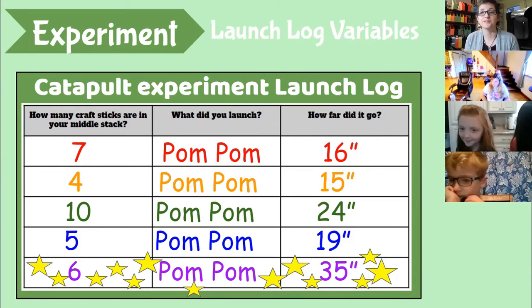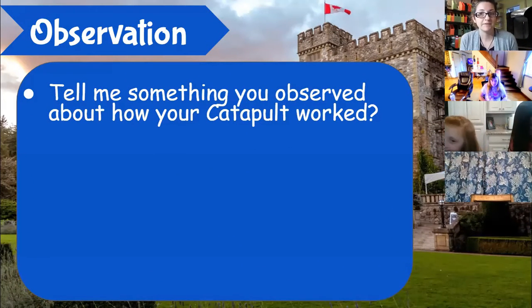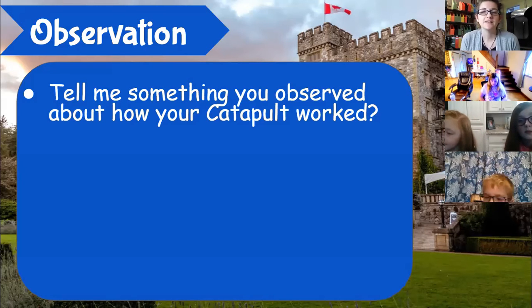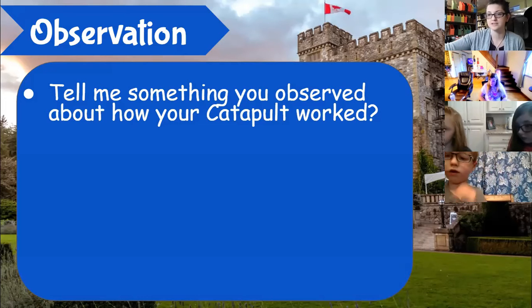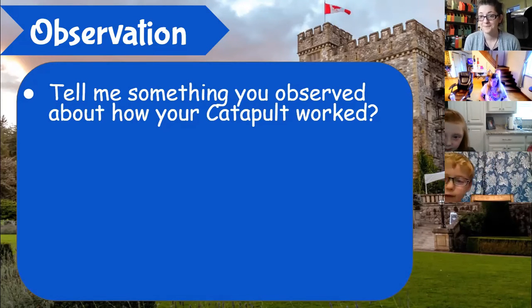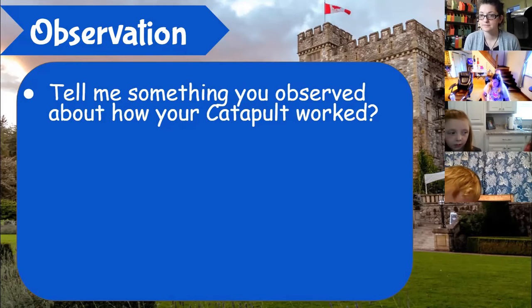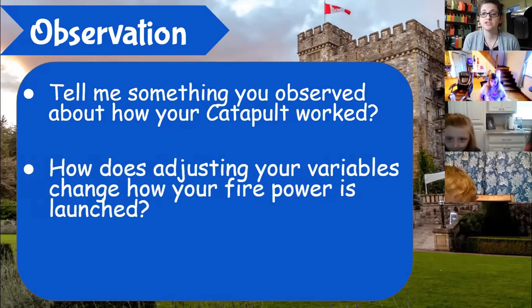Variables! Variables are what we can change about our experiment to control different outcomes. After our experiment we observe what we've done. Isaac observed that his catapult went really high. Another participant noticed that starting with two popsicle sticks it didn't go very far, but using all the popsicle sticks made a big difference.